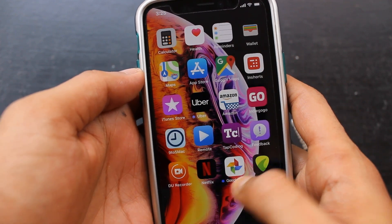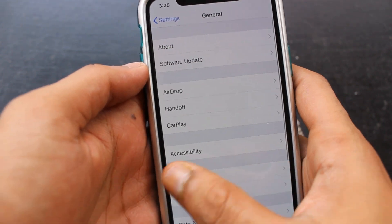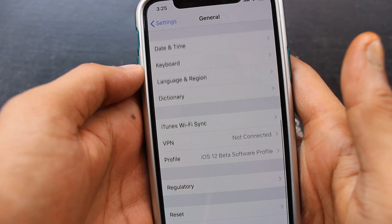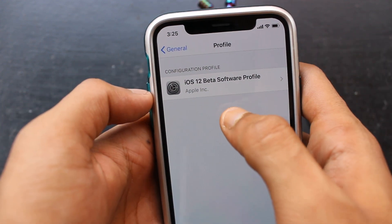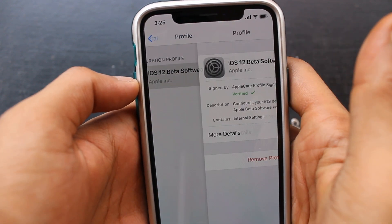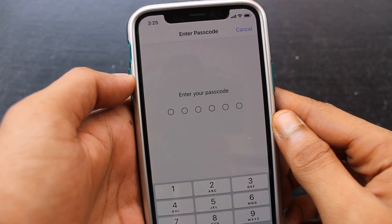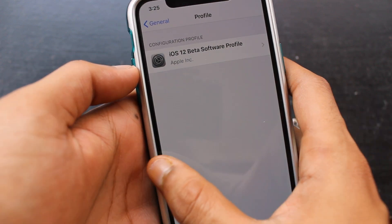For people who are running the iOS 12 Gold Master and want to update to the official version on Monday, you can go to General, scroll down to Profiles, tap the Remove Profile button, fill in the passcode, and restart your device. You should get the official version on Monday right away. But people who want continuous beta updates can keep the public beta profile and will get continuous beta updates of iOS 12.1 on their device.